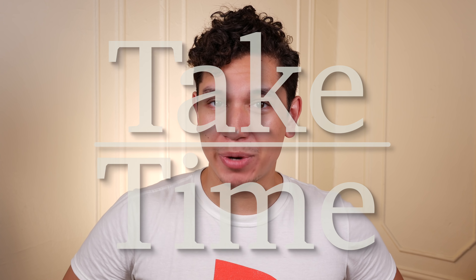Hello and welcome to Take Time. I'm your host Patrick Marillette and let's talk about compressor divers.